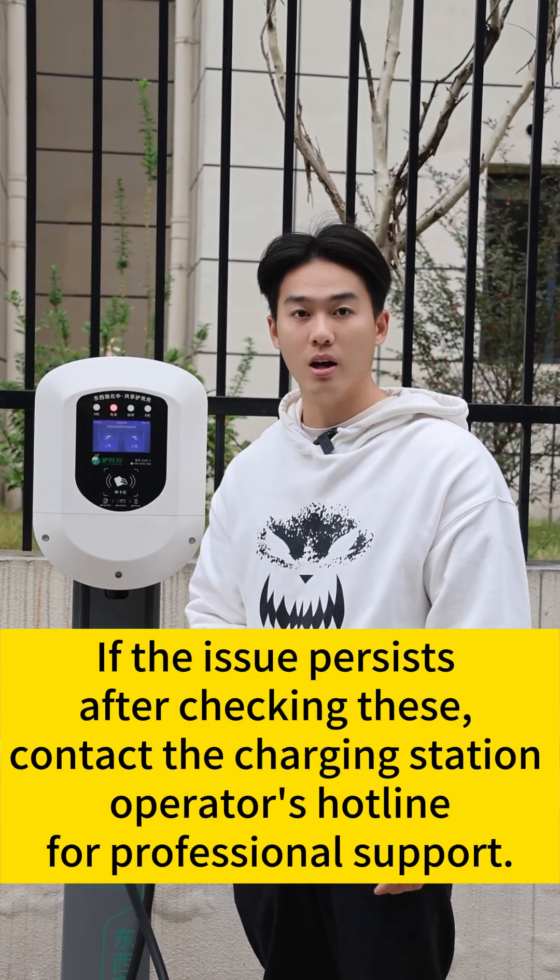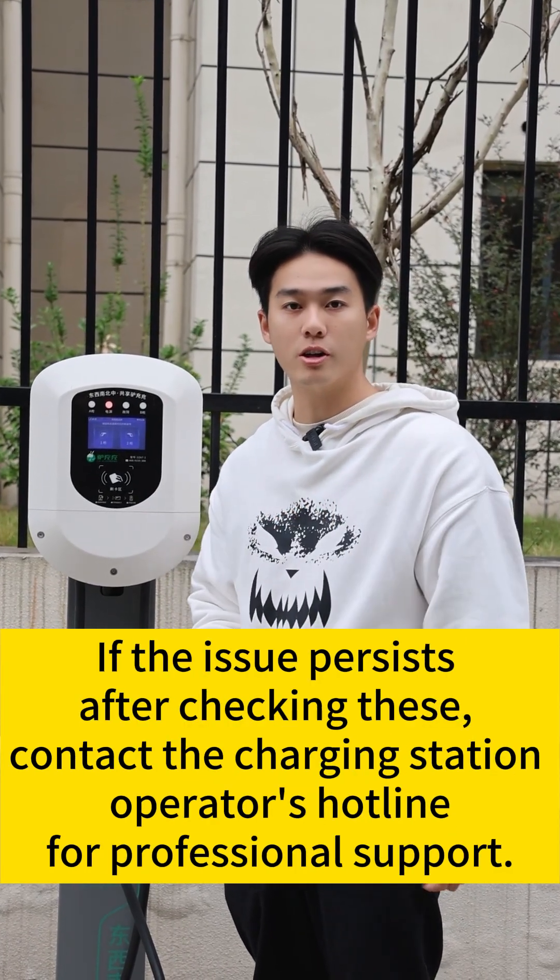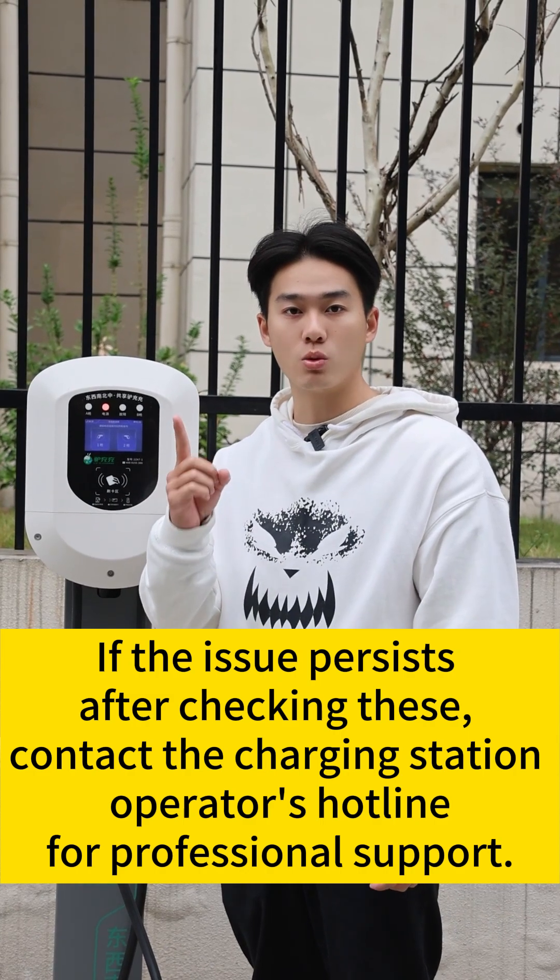If the issue persists after checking these, contact the charging station operator's hotline for professional support.